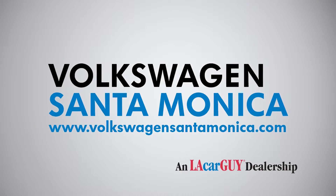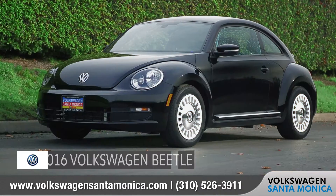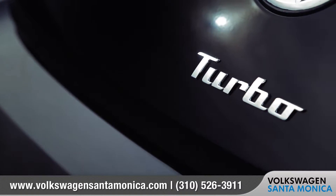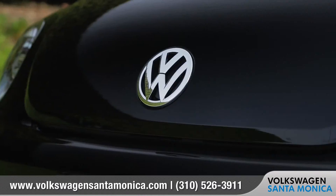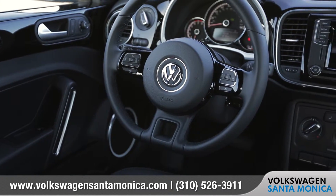At Volkswagen Santa Monica, we aim to give all our customers a great experience both in-store and online. Today we'd like to talk about the new 2016 Volkswagen Beetle. The Beetle is breaking the mold every chance it gets. With its nod to its original heritage, the 2016 Beetle is updated with sleek, aggressive styling and all the modern amenities that you could want.